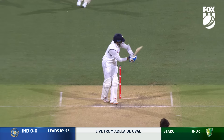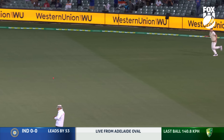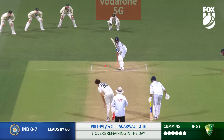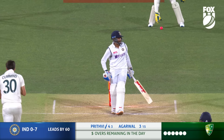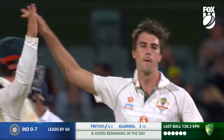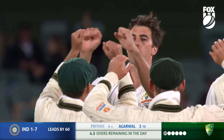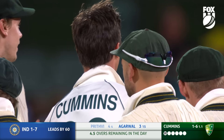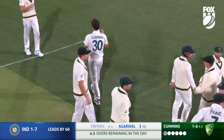Stark to Shaw. Works it away, and he's off the pair — that's a good feeling to get off a pair. But Paddy Cummins bowls him! So often the man for Australia, he gets the vital breakthrough. Shaw is knocked over, clean bowled.